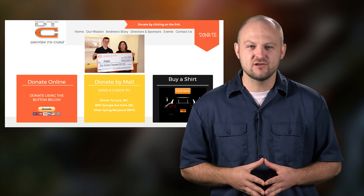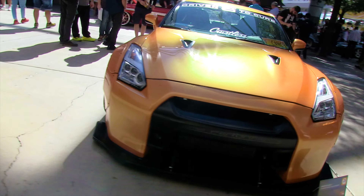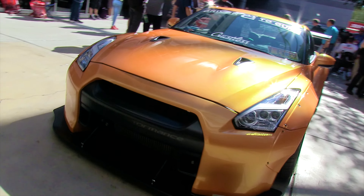Every dollar we raise at driventocure.org is going to research. In December, Driven to Cure was able to donate $200,000 to FNIH to help fund kidney cancer research. We're happy to see that the donations are being put to good use. Make sure to stay to the end to find out how to donate. But now let's take a look at that beautiful GT-R — the car that's kind of the focal point of the charity is this Nissan GT-R, and we've done a lot of stuff to it.